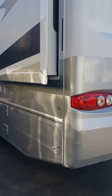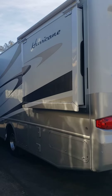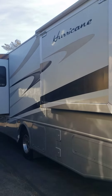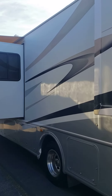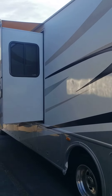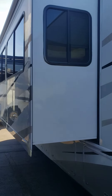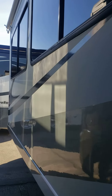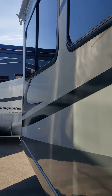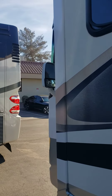Coming around to the back now. The other side's a little tight but I'll do the best I can. There's some — hopefully you can see that — there's a little bit of scrapes right there. Let me back out without getting the sun blinding us.